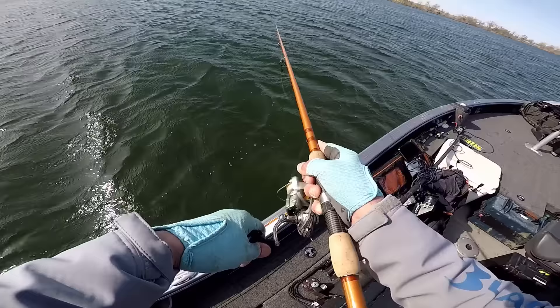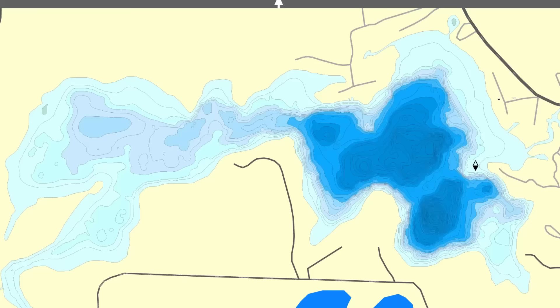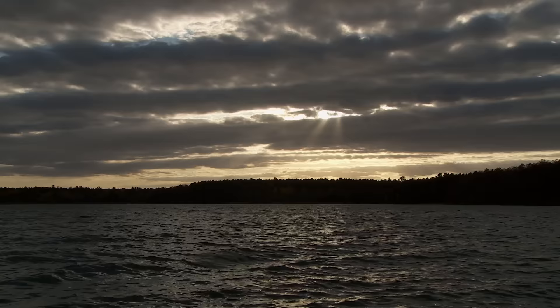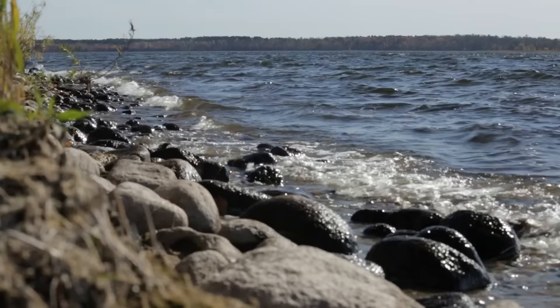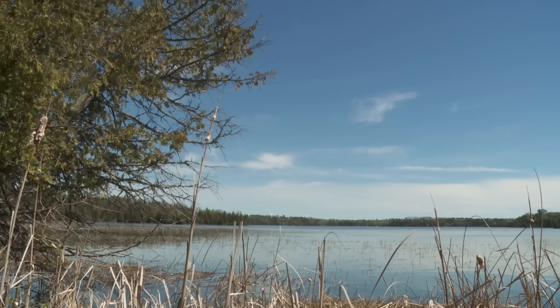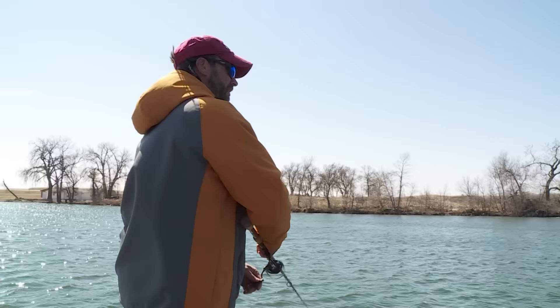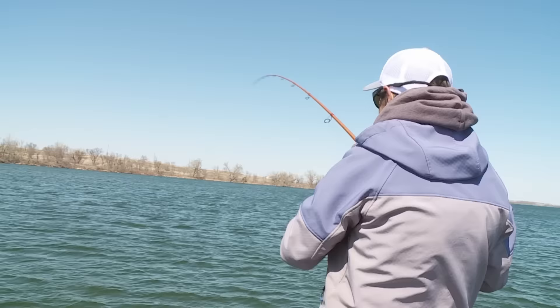Today we're hunting for white bass, but the same logic applies to walleyes, bass, and panfish. Another key area to look for is any incoming water source — a river, creek, or even culverts draining into the lake. The key again is warm water. Last but not least, pay attention to wind direction. Prevailing wind can pile up warm water in an area or cool it down if it's coming from a deep water section of the lake. The surface temperature gauge on your depth finder is a big deal at this time of year — fish gather in the warmest water they can find, and two or three degrees can make a difference.